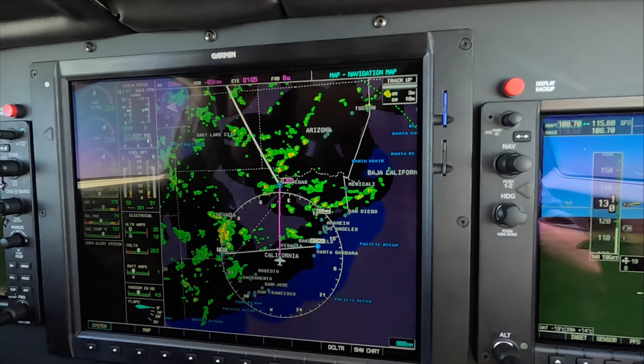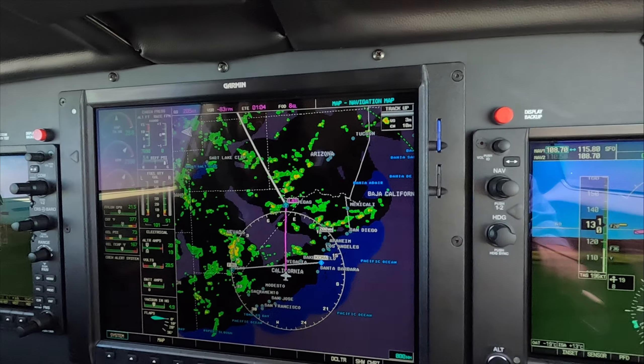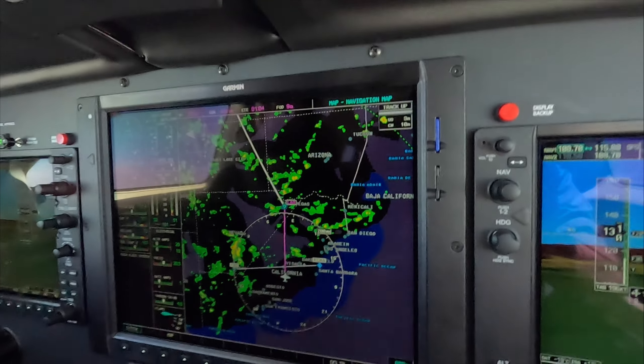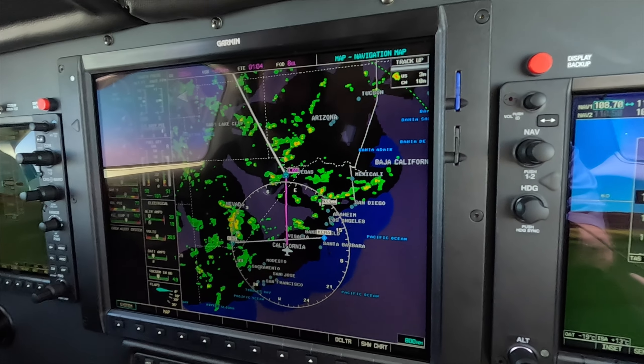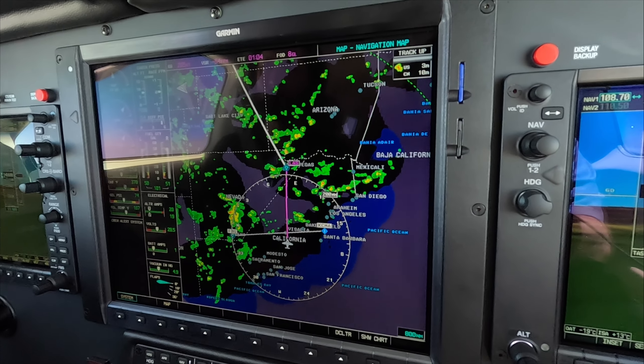Let's see how it goes. We're off to Las Vegas. We've got the weather radar turned on, but we're still not close enough for that to be used as a tactical tool, which is how we intend to use it.